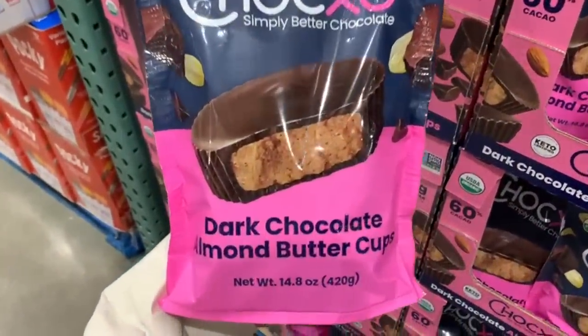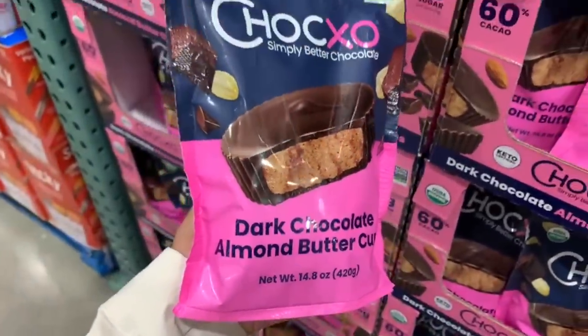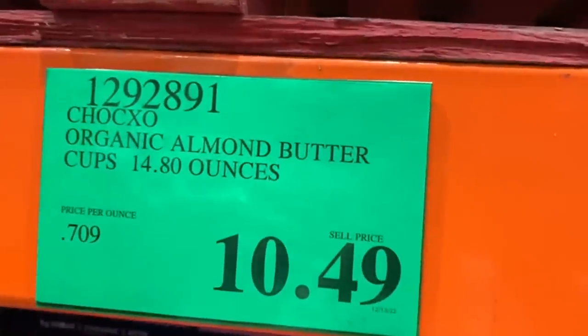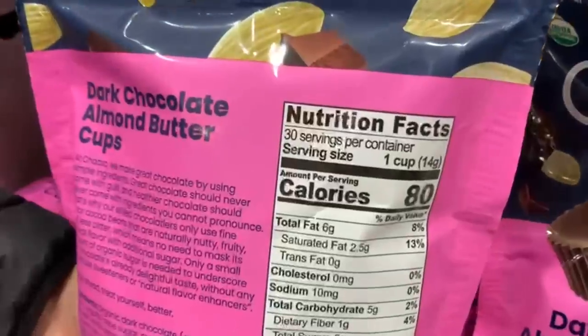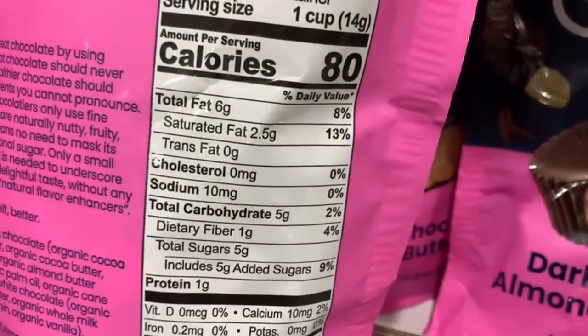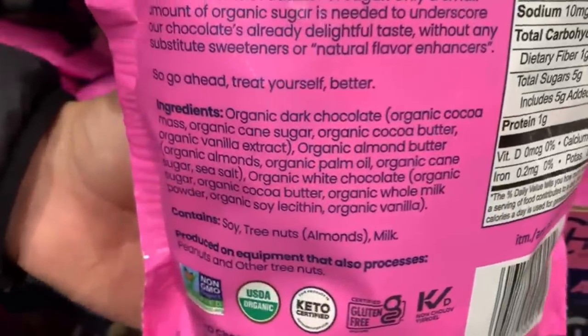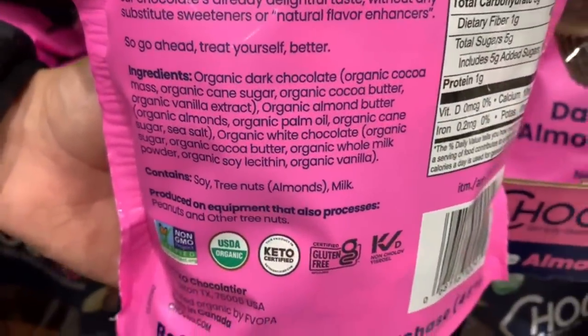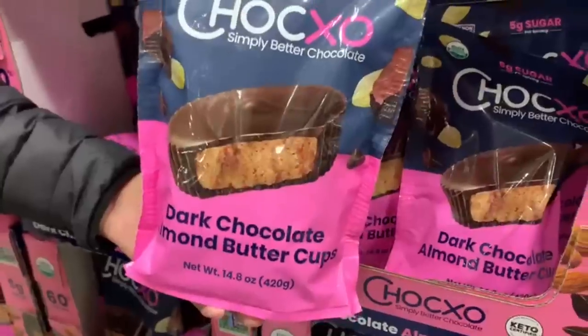At only 5 grams of sugar per serving, these dark chocolate almond butter cups have caught my attention. I'm not a huge fan of almond butter, but I like anything with chocolate. For $10.49, you can take this item home. Serving size is one cup: 80 calories, 6 grams of fat, 5 grams of carbs, 1 gram of protein, and only 5 grams of sugar. Note that this item does contain soy, tree nuts, and milk.